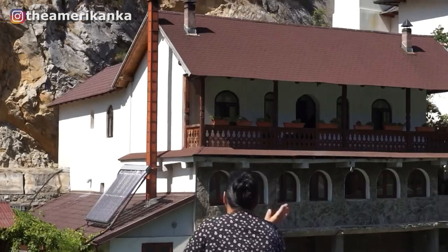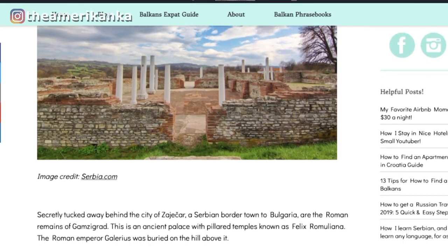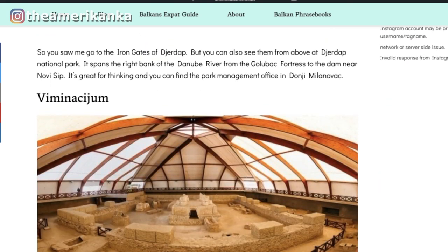I'll link to any cruise, rental car, or whatever I mention as resources in the description below as I go through this video. There's really so much more that I didn't even get to see, so I'll also link to a blog post that lists other destinations you can check out.